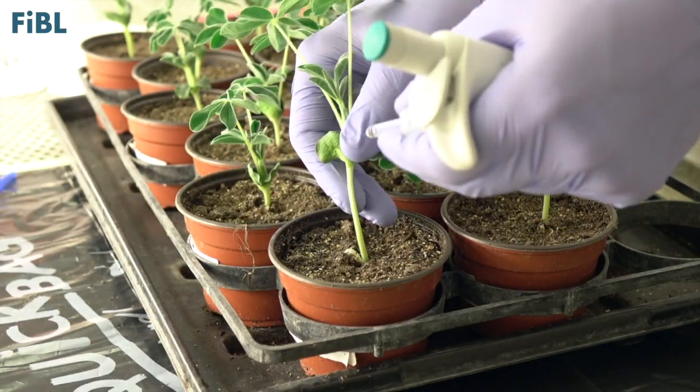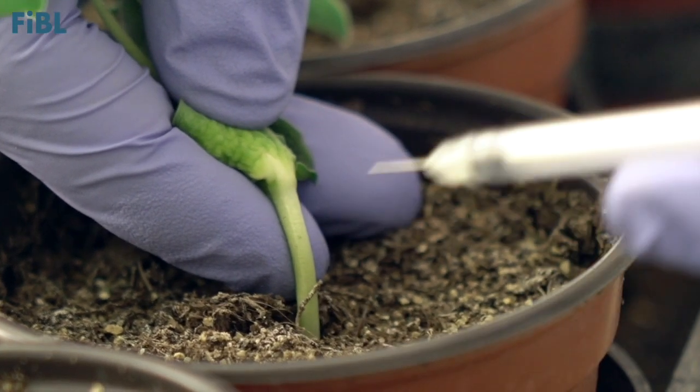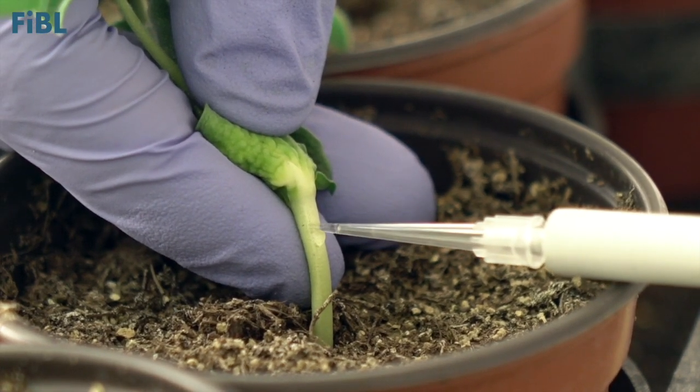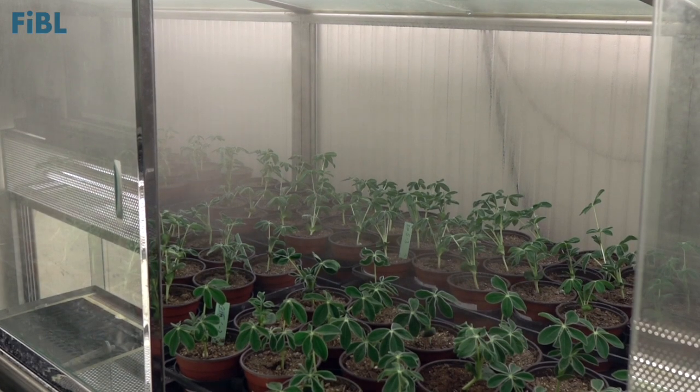Inoculation is done by slightly damaging the lupine stem with a needle. A tiny droplet containing spores of the fungal pathogen is applied. After inoculation, the plants are kept at 100% humidity for 48 hours.